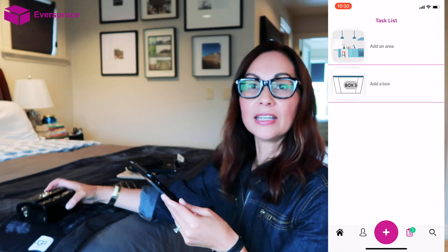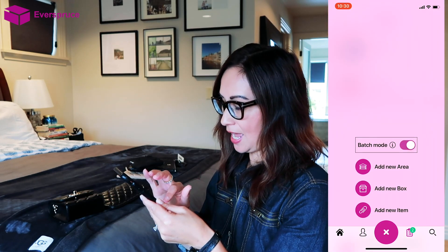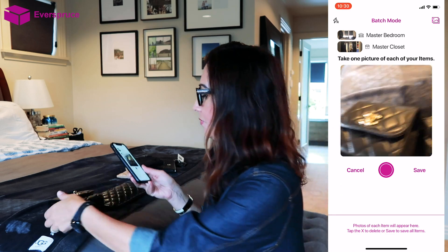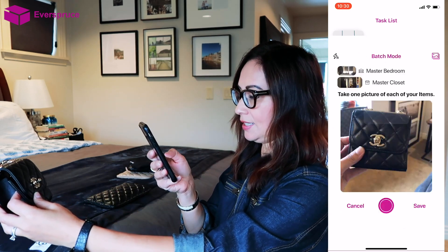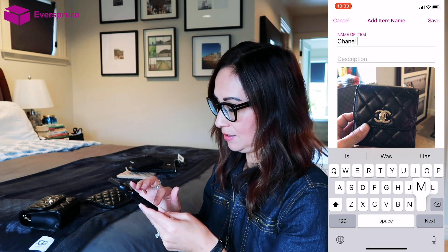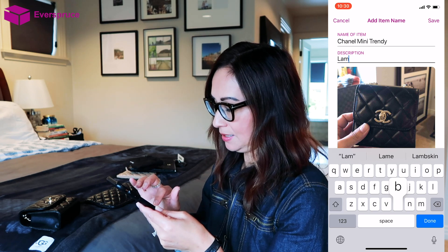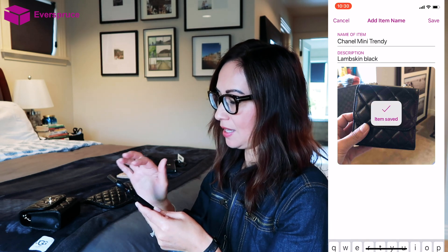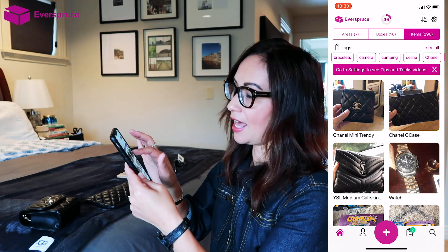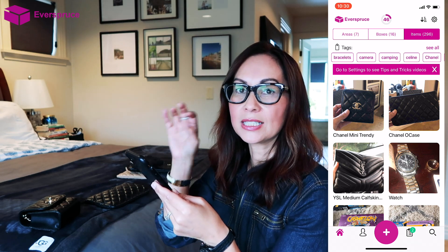Now I'm going to add the new trendy on a chain. I click add new item again, and this one goes into my master closet. I take a picture of it, click save, and it appears in my task list. I add the item name as Chanel mini trendy, with a description of lambskin black, and click save. Then I go to home and I can see that both items have been added into the Everspruce app, so now I have everything recorded in my collection.